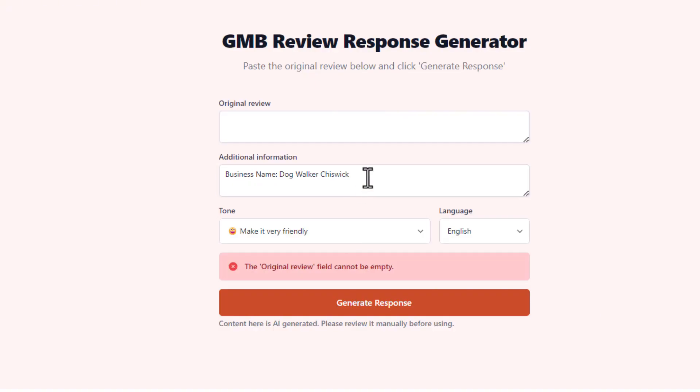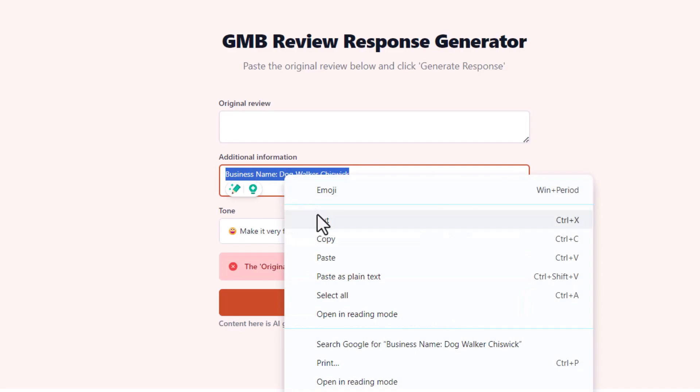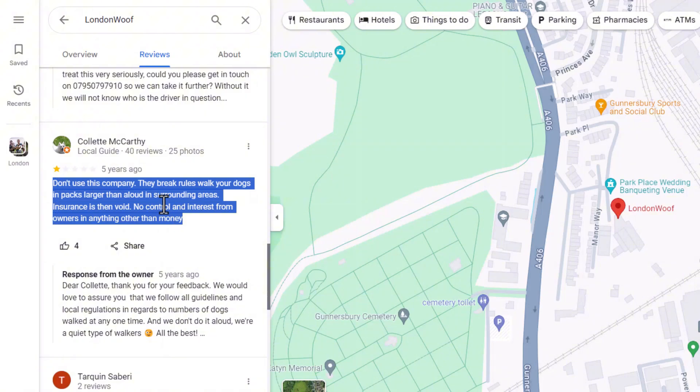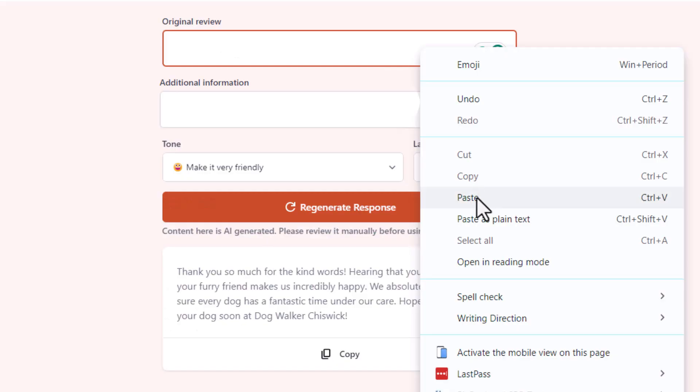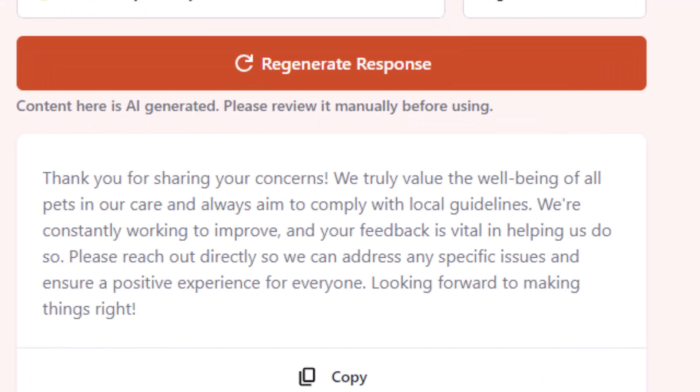Now let's see how it handles negative reviews. One great thing about this AI tool is that it's not tied to just one Google Business Profile, so you can use it for any review from any business listing. You can either change the business name in the extra details section or remove it entirely. Let's use another dog walking business as an example and see how it handles a negative review.